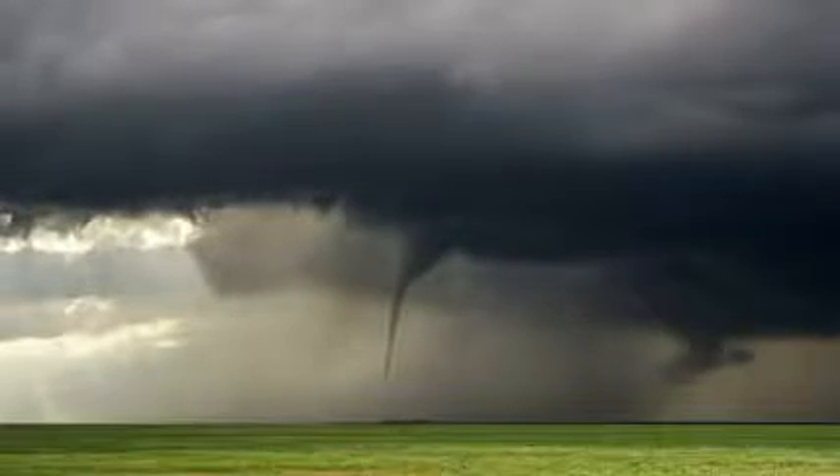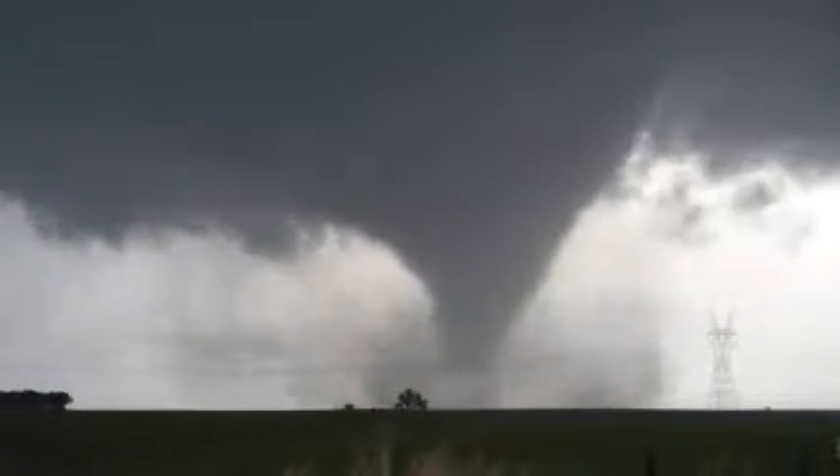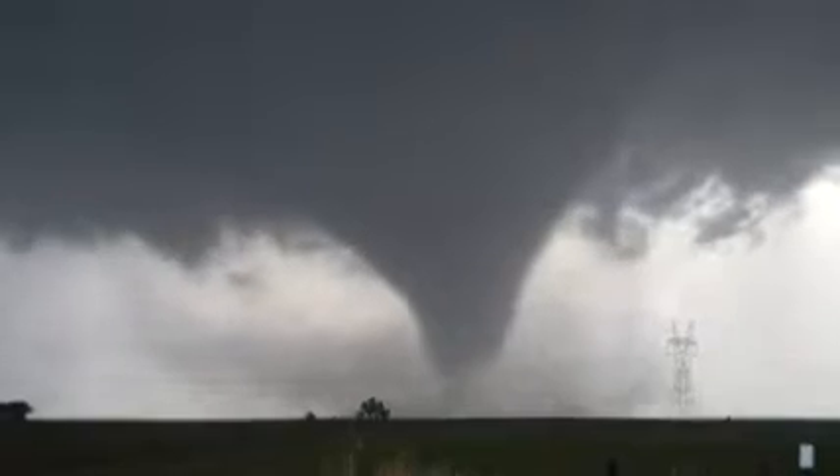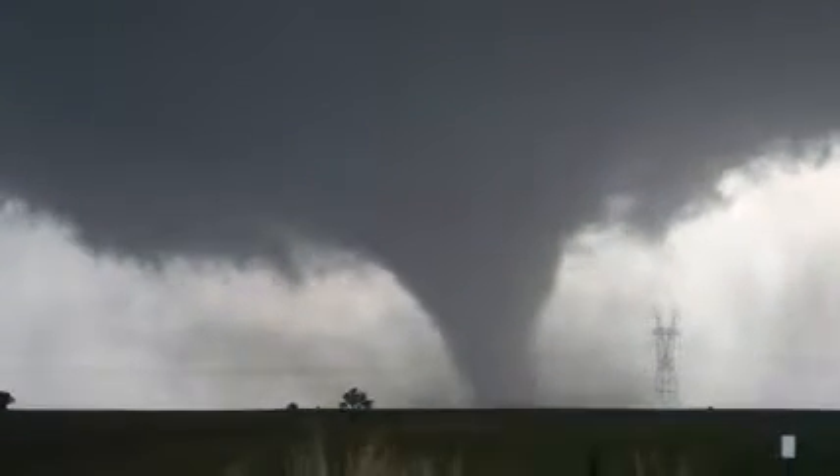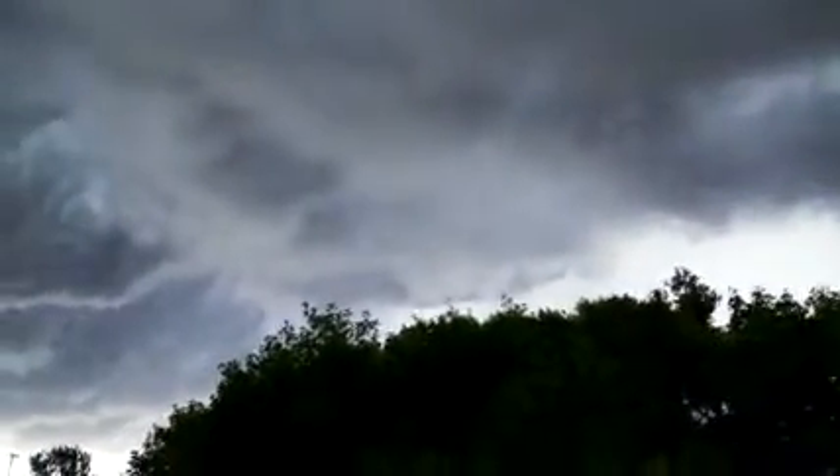If it gets close to the ground, we call this vertical vortex a tornado. Tornadoes come in all shapes and sizes — some are weak, some are violent. Most tornadoes last only a few minutes, but they have been known to last for hours. Like hurricanes, tornadoes need hot, moist air for energy.